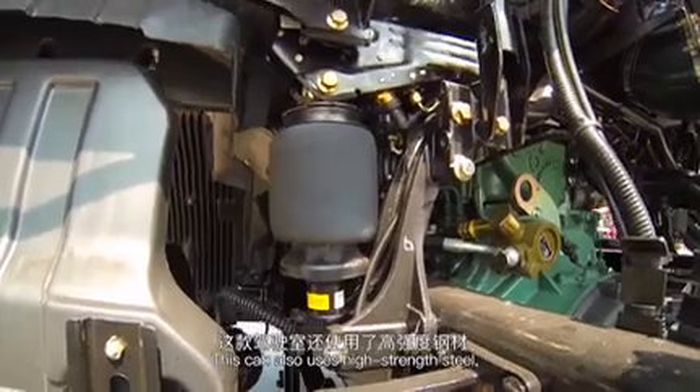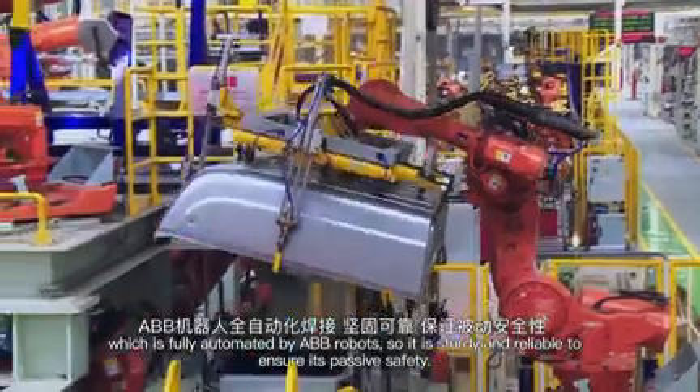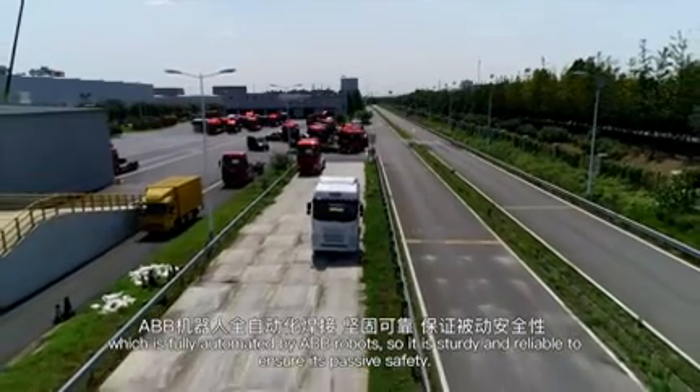This cab also uses high-strength steel, which is fully automated by ABB robots, so it is sturdy and reliable to ensure passive safety.